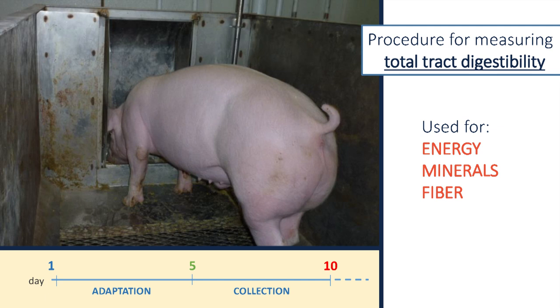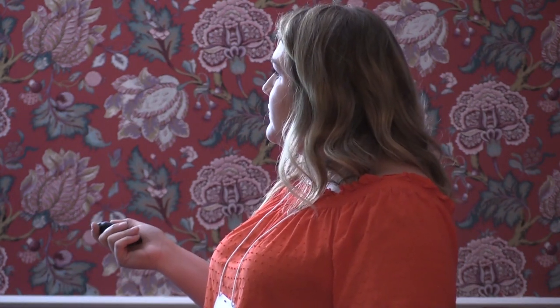For total tract digestibility, we use metabolism crates in different sizes from very small pigs up to gestating sows. Each pig is housed individually with a feeder and water line, situated on top of slats, screens, and pans so we can collect total fecal and urine output. We feed pigs for an adaptation period of five to seven days, then collect feces and urine for another five to seven days, depending on the experiment. This is used to determine the digestibility of energy, minerals, and fiber.